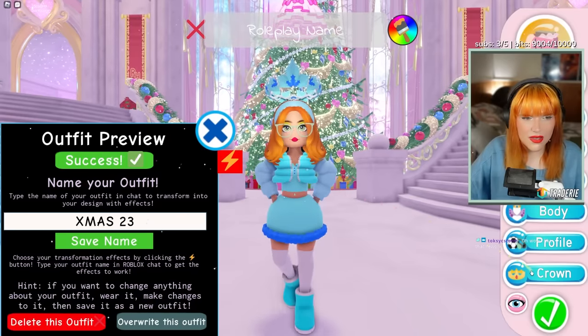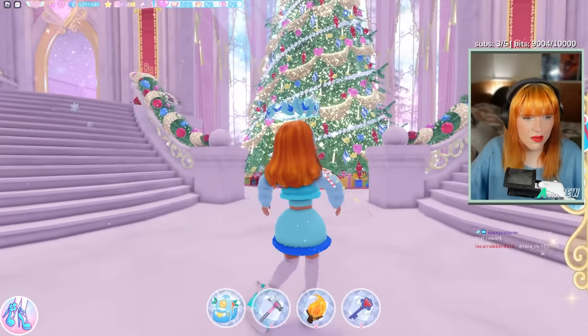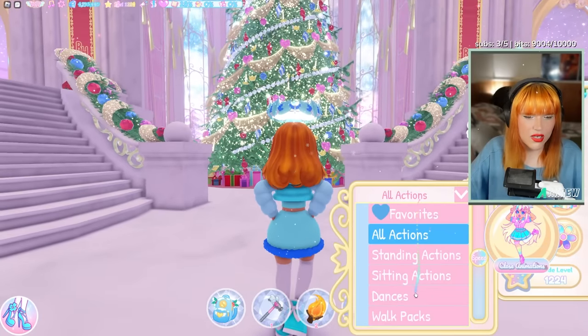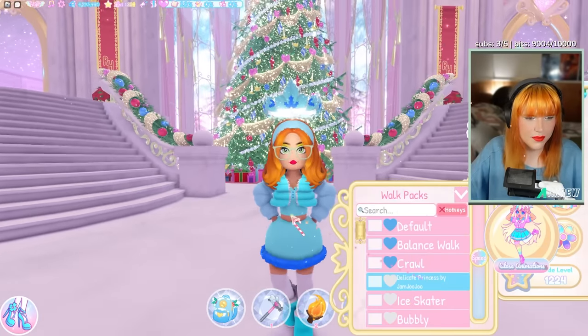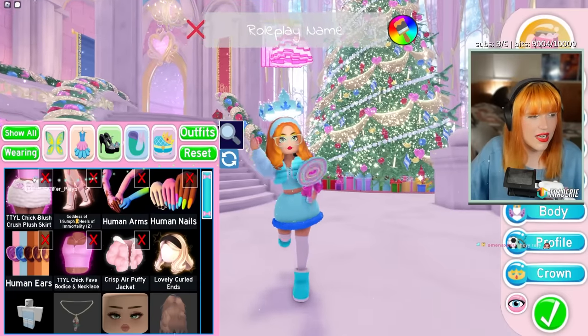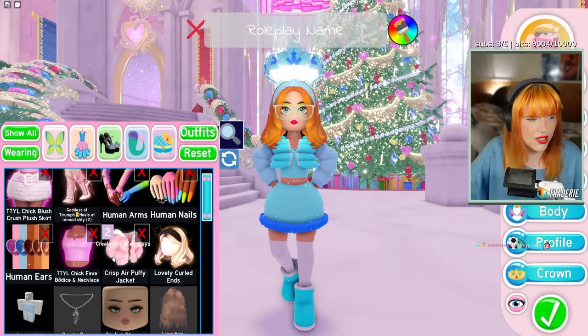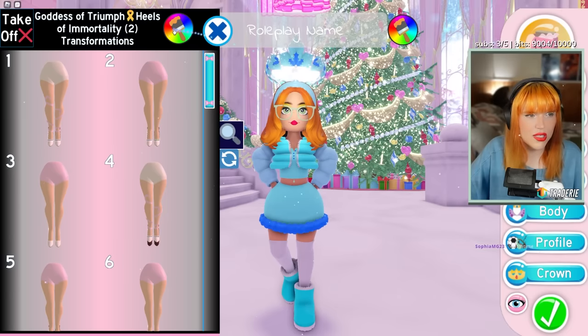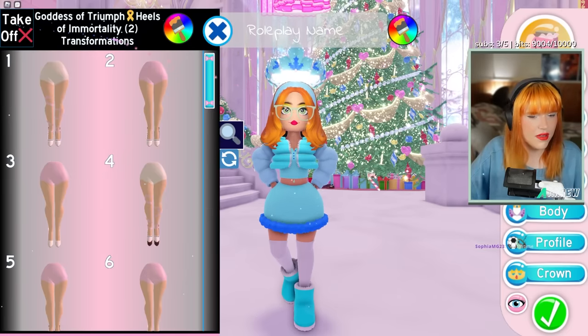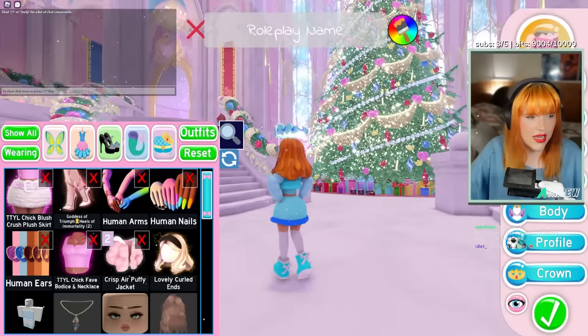The outfit I made is this one because I thought it looked cute together — one of the new hairstyles, some nice boots, and the new skirt. I just had an idea of something you could do to slightly adjust it, since it's made up of various pieces.